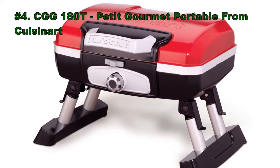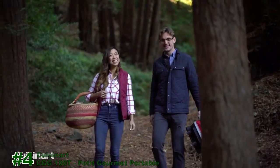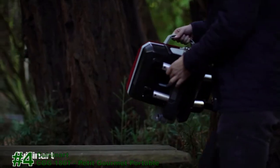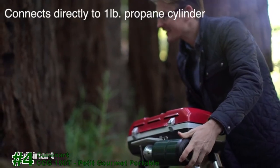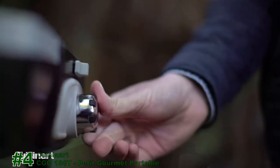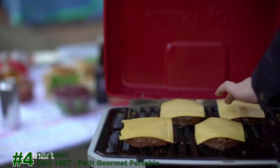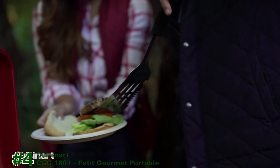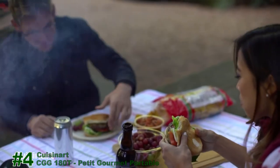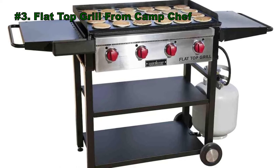Number 4: the 180T Petite Gourmet Portable Grill from Cuisinart. Number 3: the Flat Top Grill from Camp Chef.